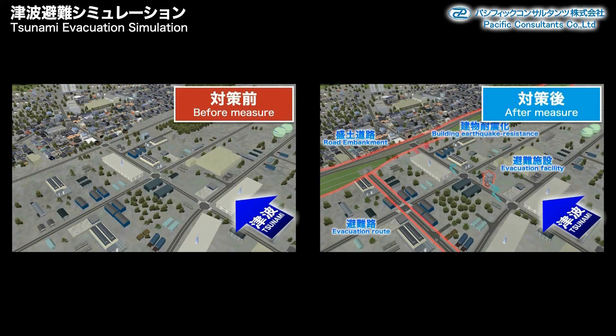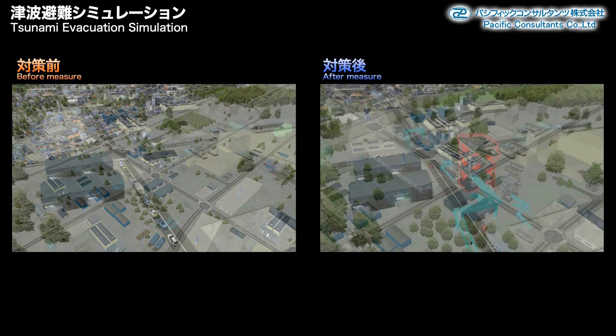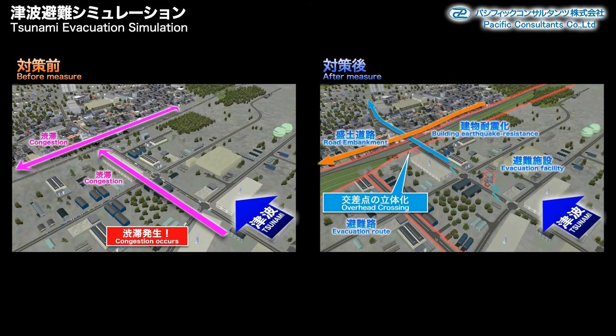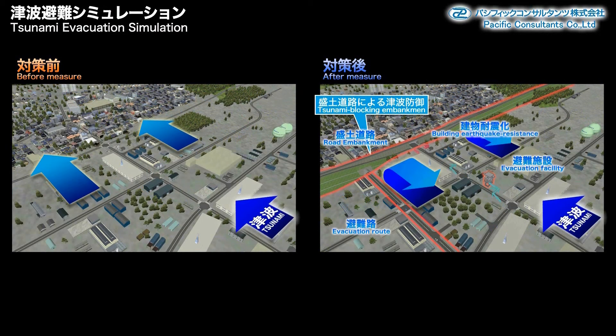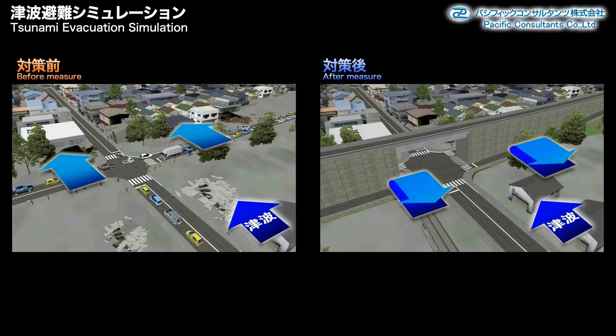This is a fairly standard example of an evacuation plan, including evacuation facilities, overpass, and more. When evacuation facilities are in place, the distance required for evacuation can be reduced. Next, we'll look at the overpass, which is intended to relieve traffic jams. There is also a road embankment, which is intended to weaken the tsunami.